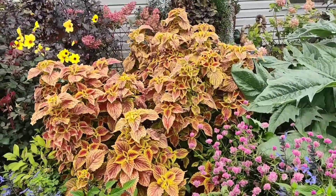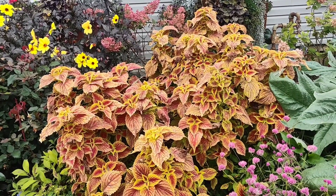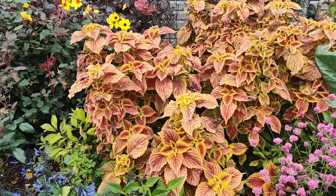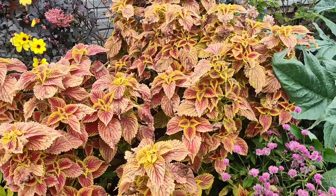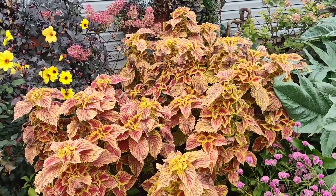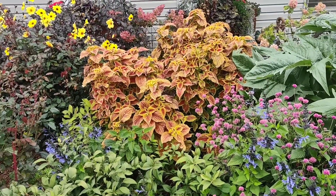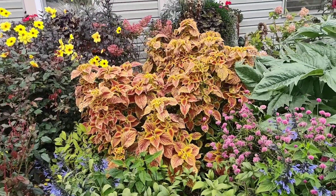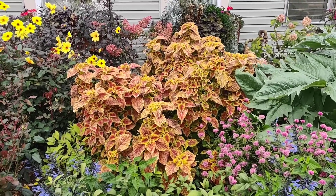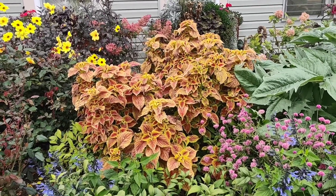These are starting to suffer a little from the cold now. These are the Colorblaze Golden Dreams Coleus. When I first planted them they were already pinched out so I didn't do anything more to them — I should have pinched one more time to get more bushiness, but in the end it worked out with how everything else filled out. These are definitely a rockstar plant for me and I will definitely be planting them again next year. In fact, I've already taken a few cuttings and plan to take more because I want to use them in other places.